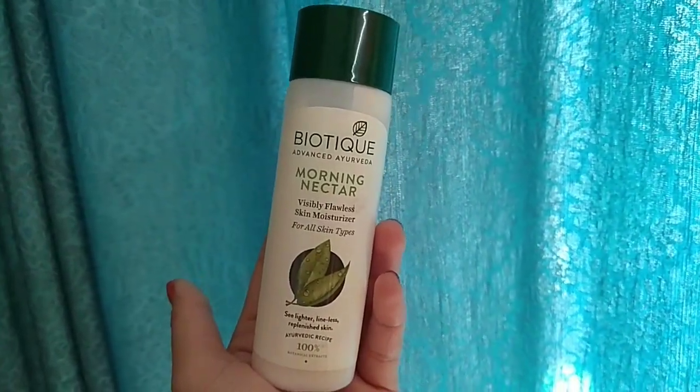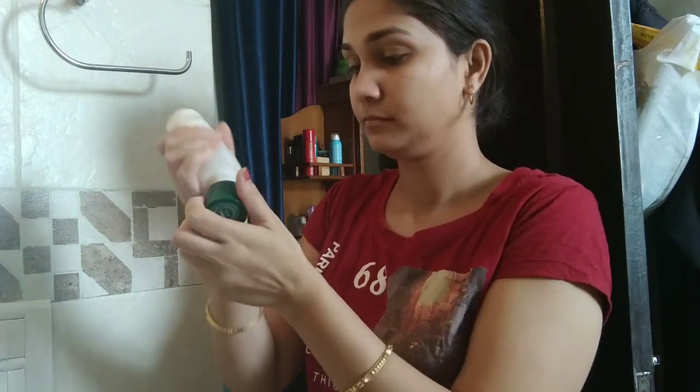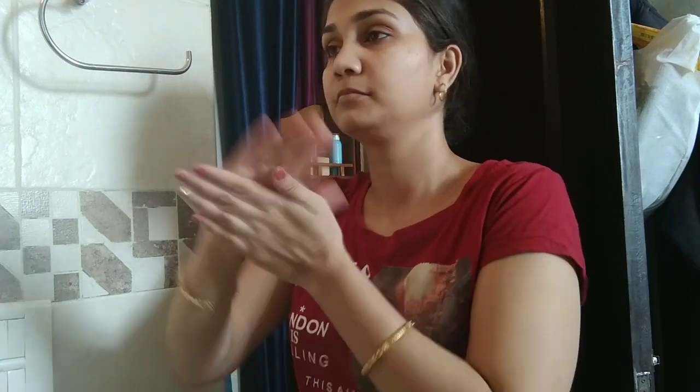For my hair wash I am using Eyetex Shikakai hair wash. This is amazing, you guys. There are SLS and parabens in it but the quality and results of the product are amazing.